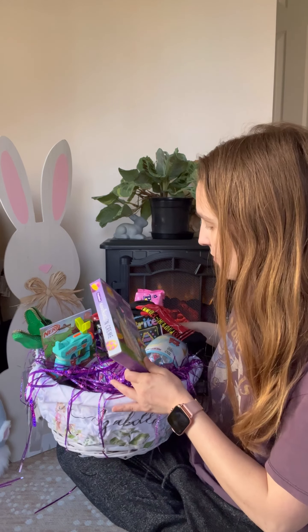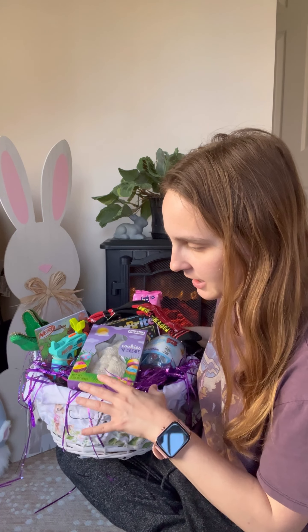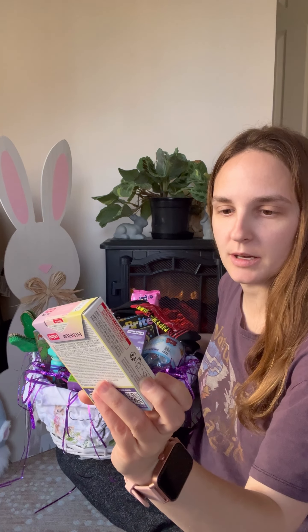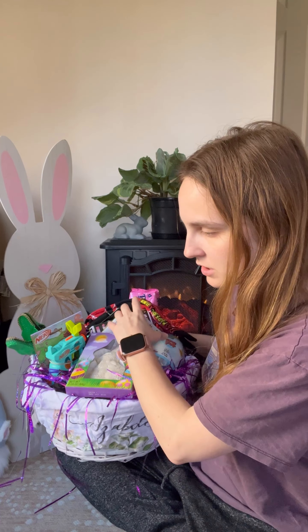I picked her up a cookies-and-cream bunny — they get this every single year, it's tradition. I also picked her up two packs of film for her camera. She's had a camera for a while and recently started asking for more film, so I got her both packs. And then some Robin Eggs.